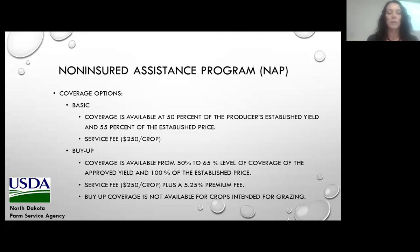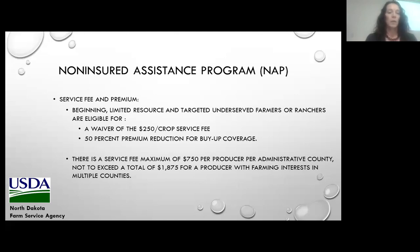The other coverage option is buy-up coverage, where the producer can select anywhere from 50 to 65% of the established yield at 100% of the price. There is a service fee plus a premium of 5.25%. As Josh indicated with NRCS programs, we do have additional benefits for producers who meet beginning farmer, limited resource, or targeted underserved criteria. If they meet one of those criteria, we would waive that $250 per crop service fee, and reduce the premium by 50% if they chose buy-up. There is a service fee maximum of $750 per producer per administrative county.